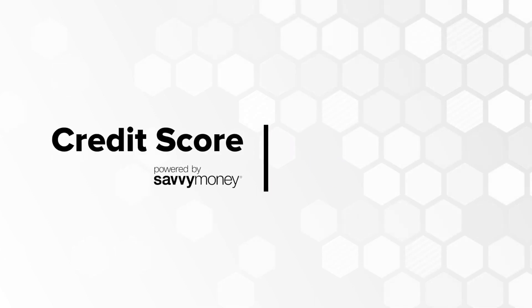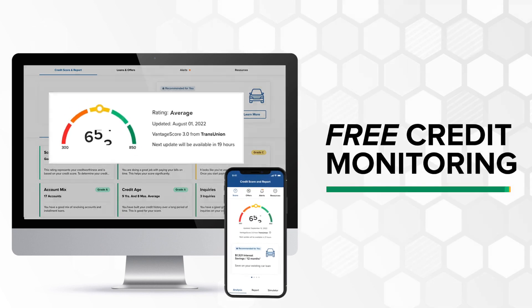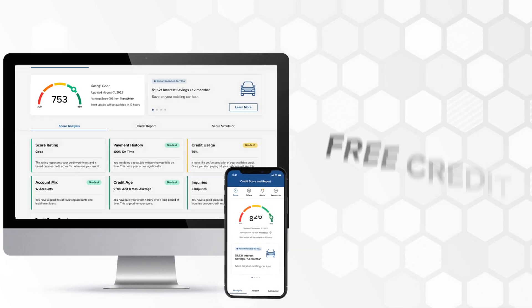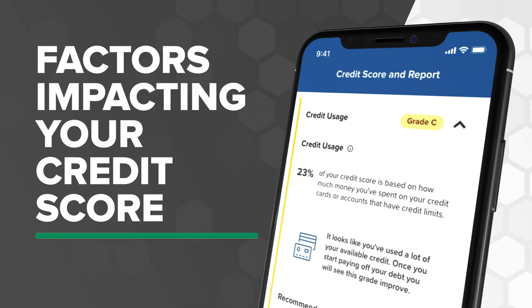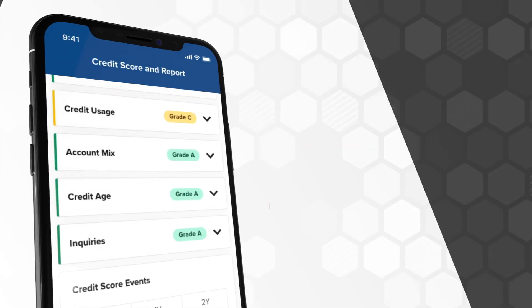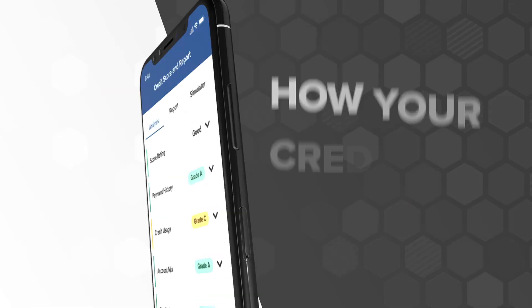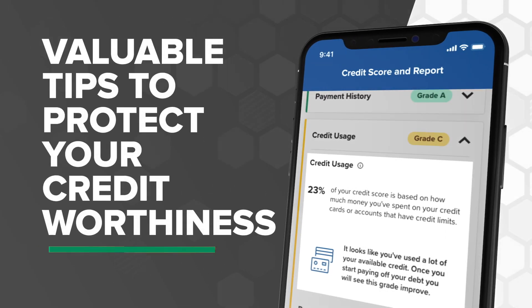Introducing Credit Score! With one powerful tool you get free credit monitoring through your online and mobile banking, instant access to the factors impacting your credit score and detailed recommendations, education to help demystify how your credit score is calculated, and valuable tips to protect your credit worthiness.